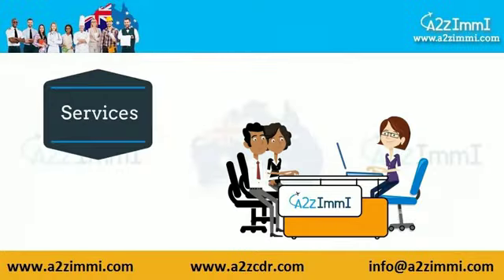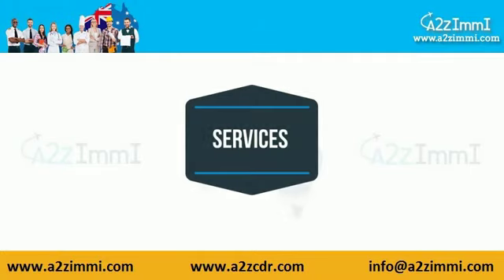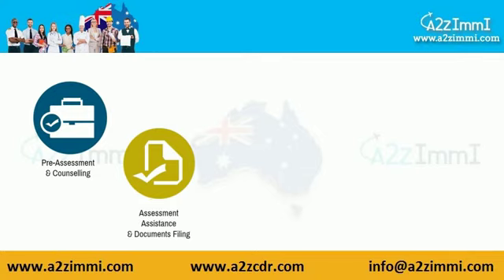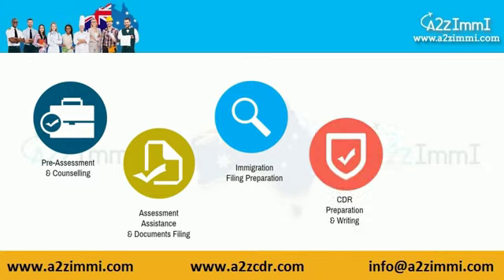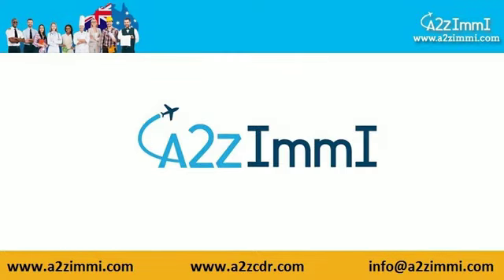A2ZME.com is a one-stop immigration gateway to all your skilled migration needs. At A2Z immigration services we can assist you in pre-assessment and counseling, assessment assistance and documents filing, immigration filing preparation, CDR preparation and writing, and online chat support. We are one of the best choices for all your immigration needs, assisting clients to discover or create the best possible pathway for their settlement in Australia through general skilled migration programs.